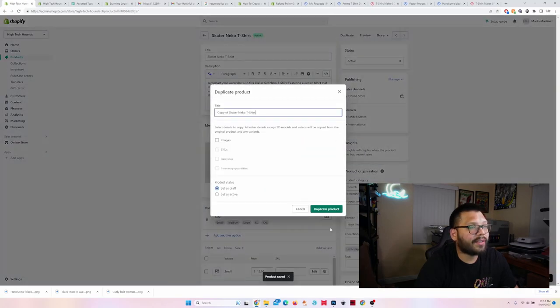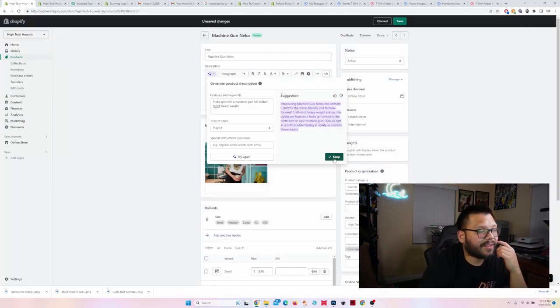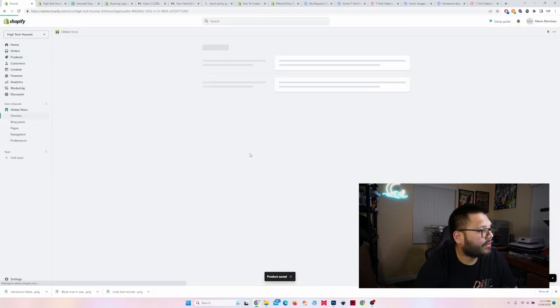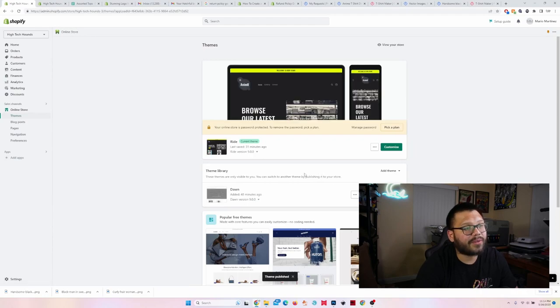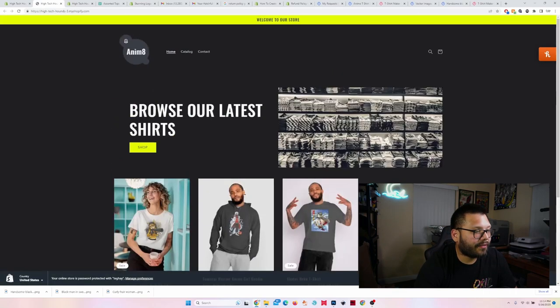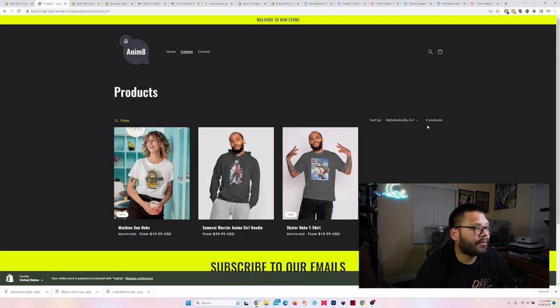Let's go back, click on the Skater Niko T-Shirt, and duplicate it for the last design — the Machine Gun Neko. I'll set it as active, generate the description text, and keep it — all variations carry over since we duplicated it. Now let's go to Online Store, publish the theme, and click 'View Your Online Store' to see how it's looking. It looks pretty good — if we had a fourth product it would fill out the grid. Let's click on one of the products: image looks good, pretty high quality, with different size variations. That's pretty much how you start your online store.